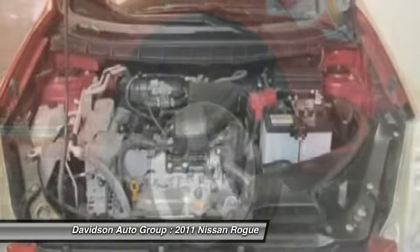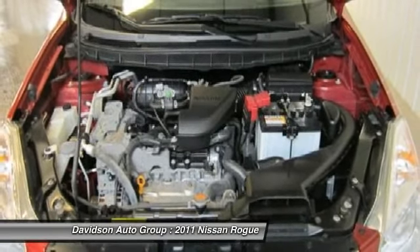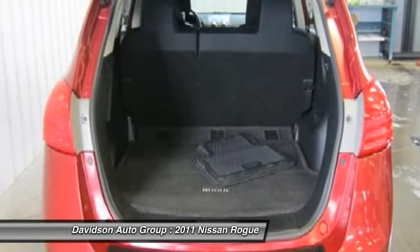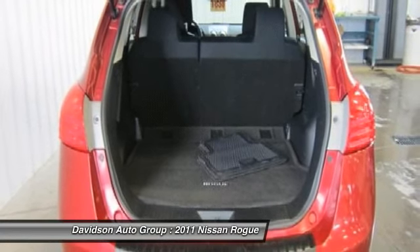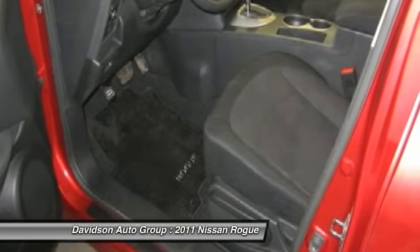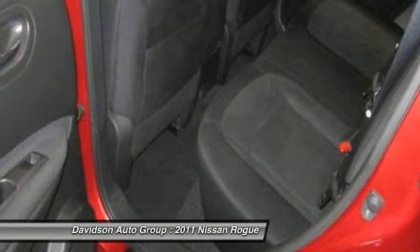Option packages, black seat trim. Cayenne Red S with Cayenne Red exterior and black interior features a four-cylinder engine with 170 horsepower at 6,000 RPMs. Clean auto check report. Experts report the 2011 Nissan Rogue is a comfortable, firm-to-drive compact crossover with an unusually nice interior.